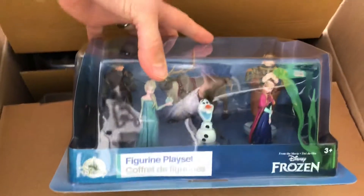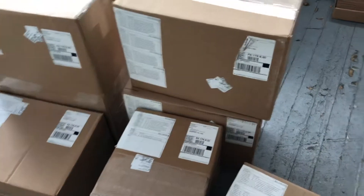Here we have a big case of Disney's Frozen — always a favorite. That's what Frozen looks like. A lot of OYO sets here.